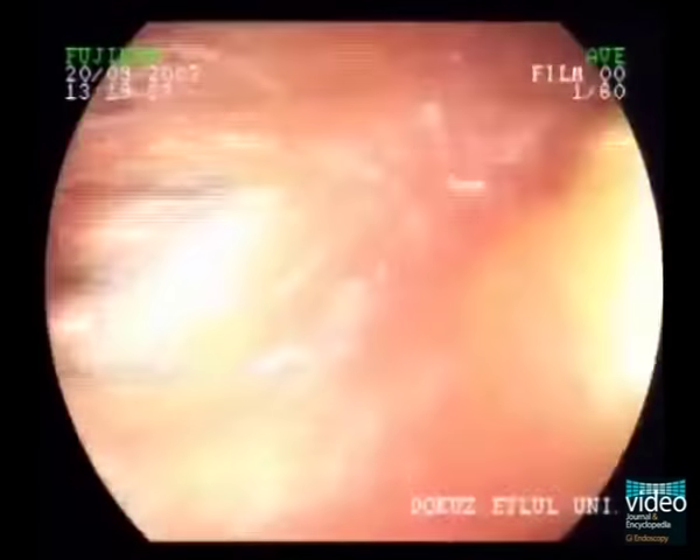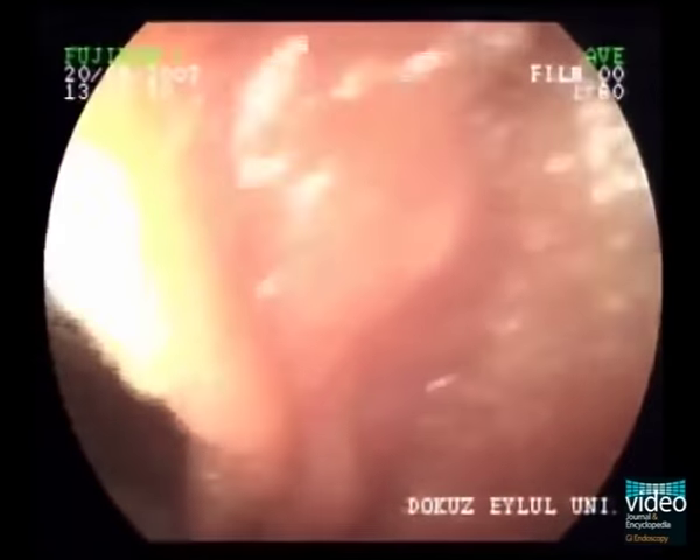The length of an adult worm is usually less than 5 metres; however, it may reach up to 25 metres, as in this case.